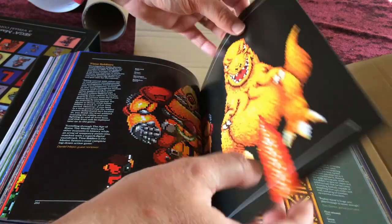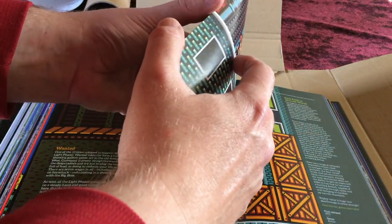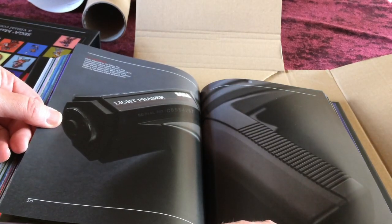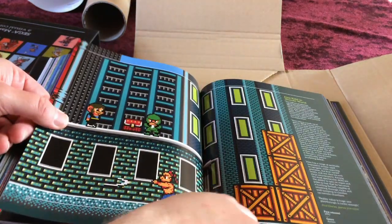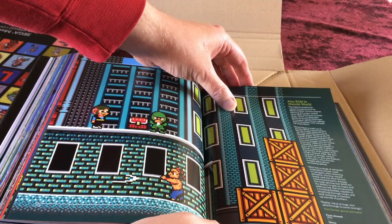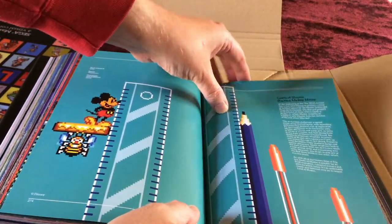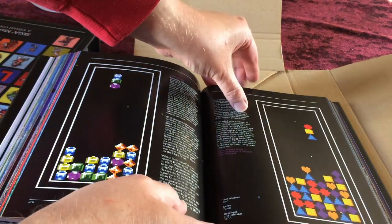Time Soldiers and Wanted — which supports the Light Phaser — appear, with a close-up of the Light Phaser itself. Alex Kidd and Shinobi World is highlighted as one of the reviewer's favourite Master System titles, merging the cuteness of Alex Kidd with the ninjas of Shinobi. Castle of Illusion starring Mickey Mouse and Columns also feature.